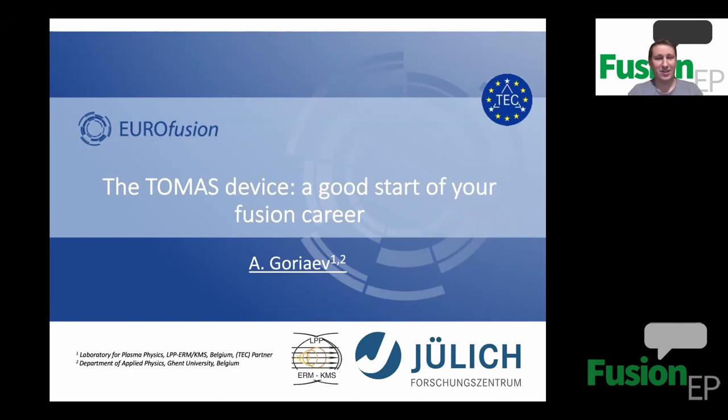Thank you, Katarina. Hello everyone. Today I would like to introduce our small fusion device called THOMAS. I want to emphasize that it can be a good start of your fusion career or a training playground. We are also looking for collaborations, so maybe after this talk you will find the device interesting and can use it in collaboration with us for your own ideas.